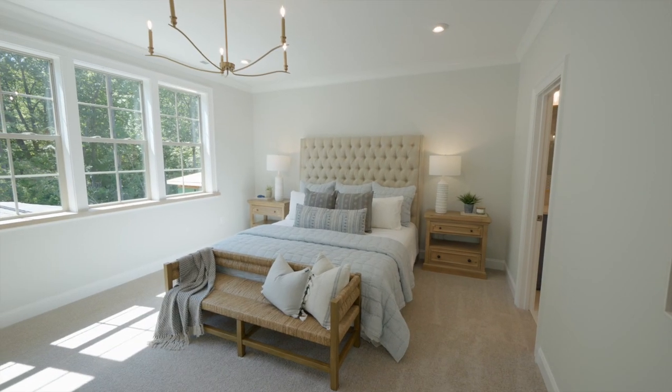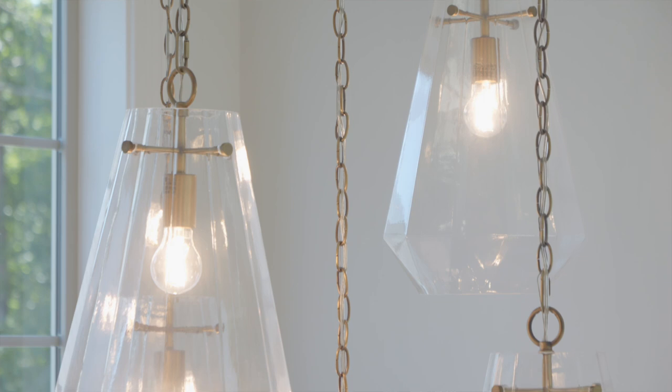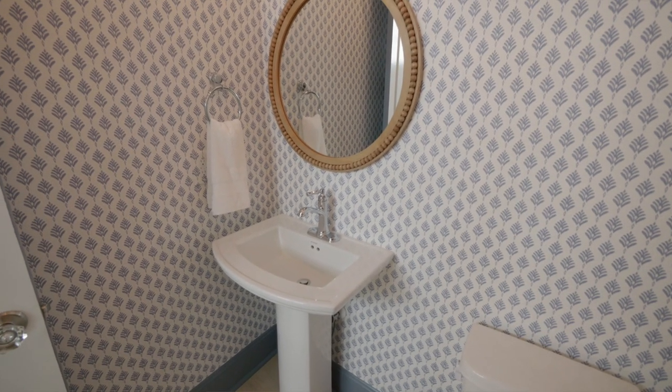Throughout the home we used a Cape shade of blue, which we mixed with warm light wood tones and warm brass finishes. There are several mixed tile patterns that complement those finishes nicely, and we also used some patterned wallpaper to add more character to the home.